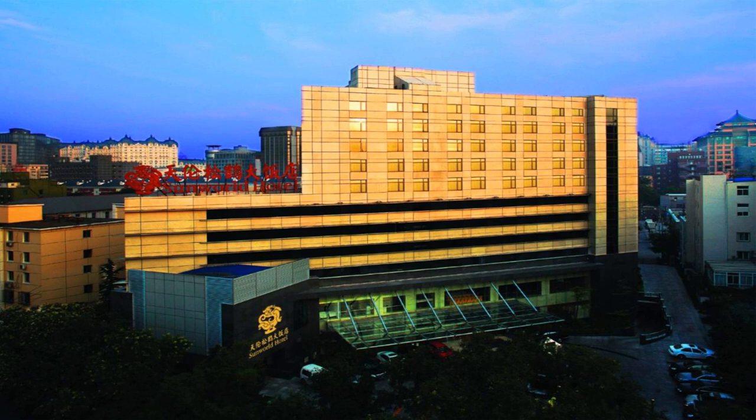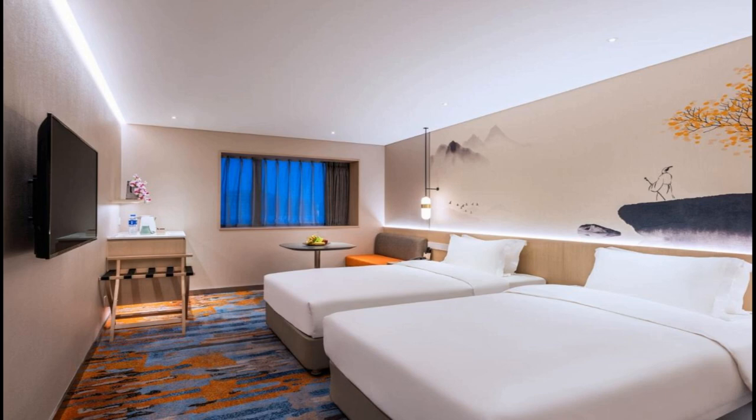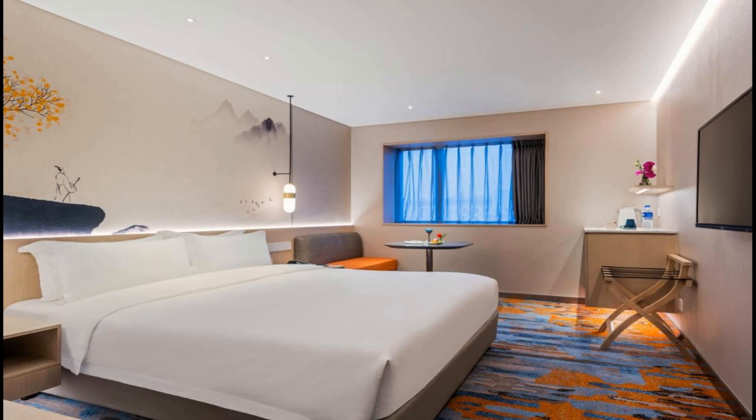Tastefully decorated, each guest room comes with an air purifier, a satellite TV, a minibar and a safety deposit box. Bathrobes and slippers are stocked in the attached bathroom. The carpeted floor, soft lighting and high-quality furniture create a gentle and elegant atmosphere. Unwind after a busy day with a soothing massage treatment, or rent a car or bicycle to explore the charming hutongs and the exciting modern city. Sunworld Hotel also offers a spacious ballroom and a range of versatile meeting rooms, making it an ideal venue for meetings and parties.